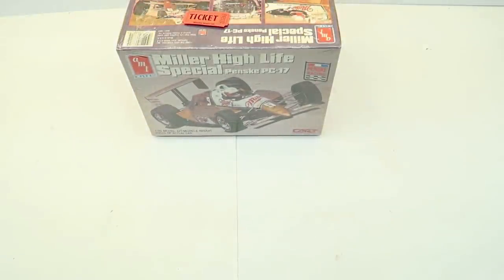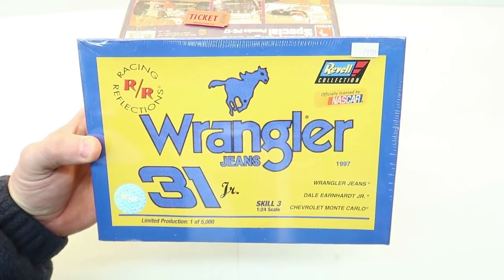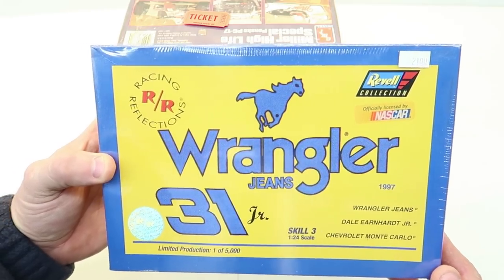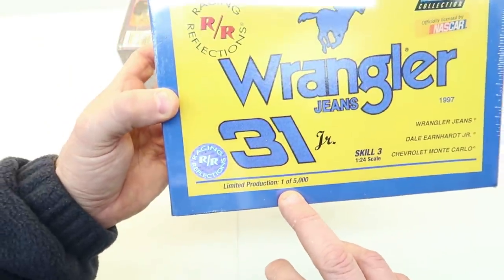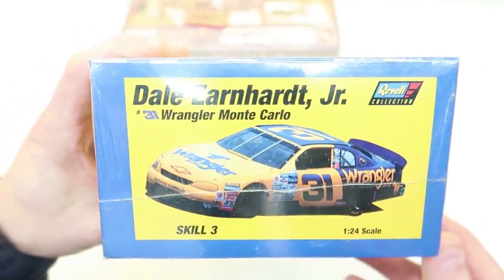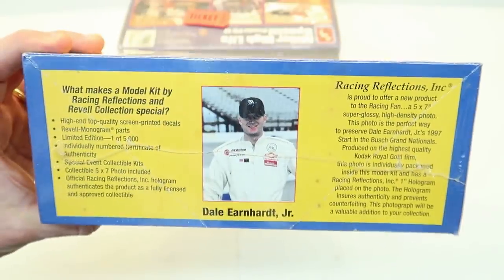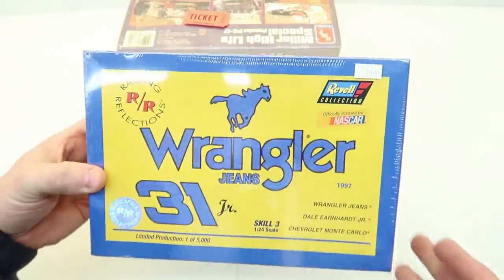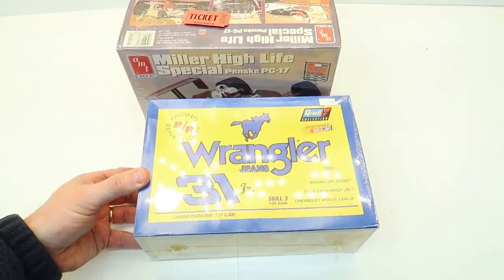Here's another one some of you might be more interested in. This was the very first raffle win I got — it's a Revell Collection Racing Reflections, 1/24 scale, limited production, one of 5,000. I probably won't ever build it then. It's a Dale Earnhardt Jr. kit — do you guys remember when he drove this car? It was only a short time. It says 1997. Pretty neat to have.